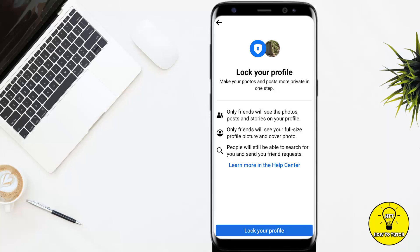If you lock your profile, only friends will see the photos, posts, and stories on your profile. Only friends will be able to see your full-size profile picture and cover picture, but people will still be able to search for you and send you friend requests.